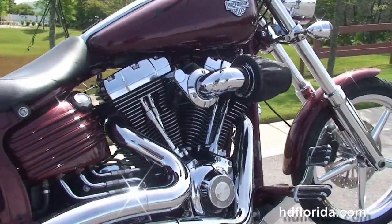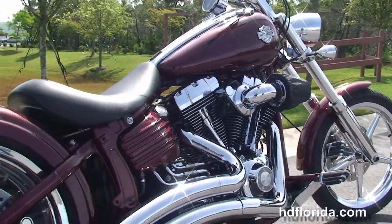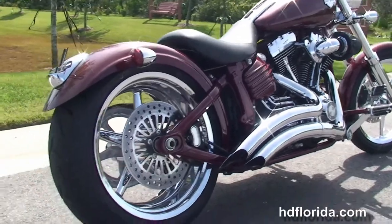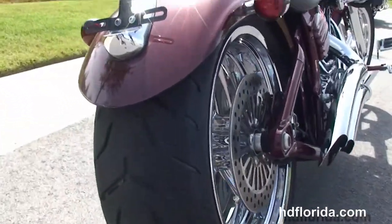The counter balanced 96 cubic inch twin cam engine with six speed transmission, Screaming Eagle heavy breather, stage one fuel mapping, and the Vance & Hines big radius downturn exhaust.